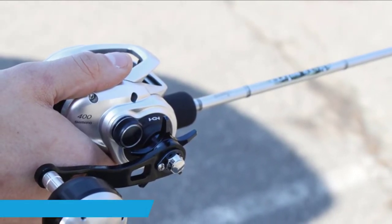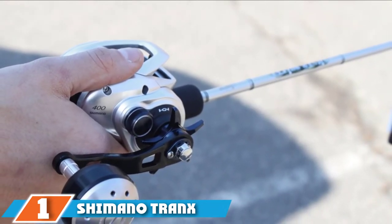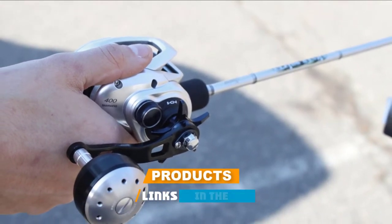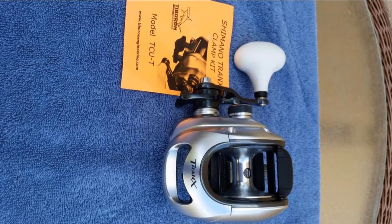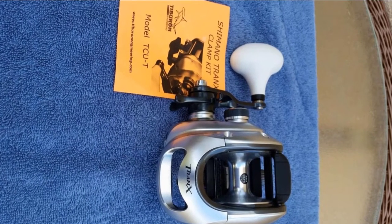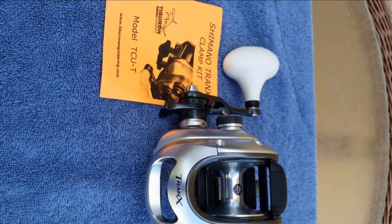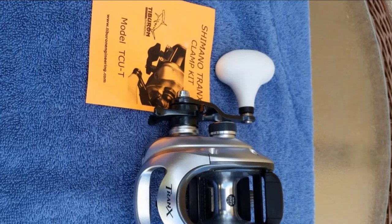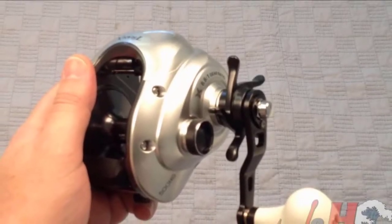At the first position of our list we have the Shimano Tranx TRX 500 PG. The Shimano Tranx is a beautiful and functional reel and we were absolutely blown away by it. With a low gear ratio of 4.6:1, it works extremely well for musky fishing. Combined with a relatively quick speed given its low ratio, it makes the perfect musky reel. Fishing with the Tranx can be described with one word: smooth, from the effortless casting to the crank retrieval.